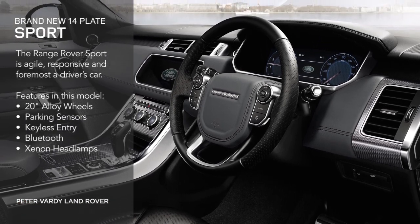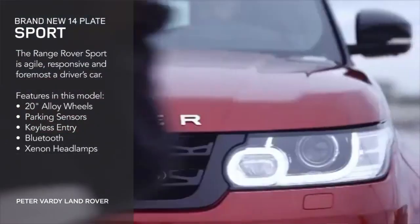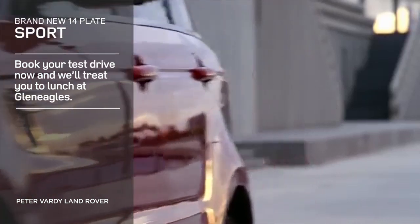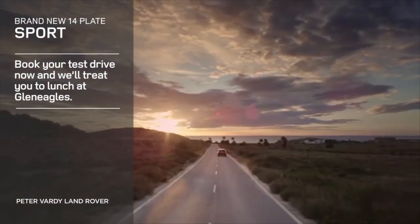The Range Rover Sport's standard specification includes 20-inch alloy wheels, parking sensors, keyless entry, Bluetooth, and Xenon headlamps. Why not test drive the Range Rover Sport and see what you really think? We'll even treat you to lunch at Gleneagles.